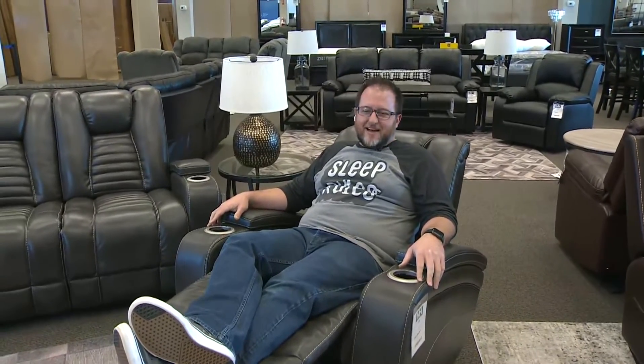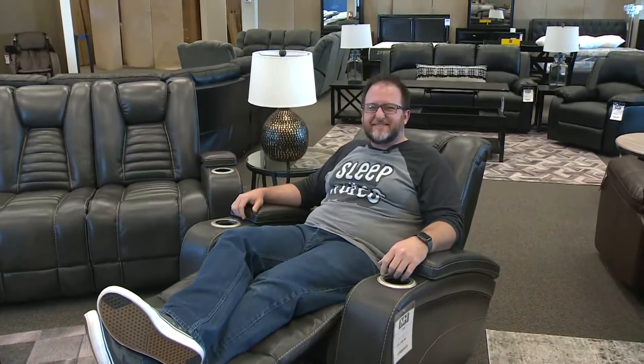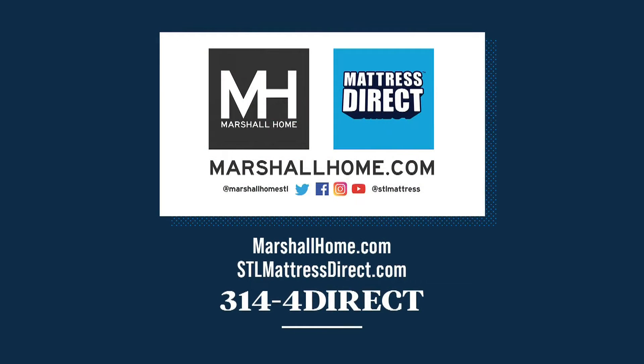Thank you so much — we could probably bring one of these down to the set for you, Kent. I think you deserve it. Now you're making sense, Pat! Best of luck with everything — always good to talk. For more information you can visit marshallhome.com — that's marshallhome.com — or stlmattressdirect.com, or call 314-4-DIRECT. I bought some mattresses there — it's a great place to go, great selection, and really neat people too.